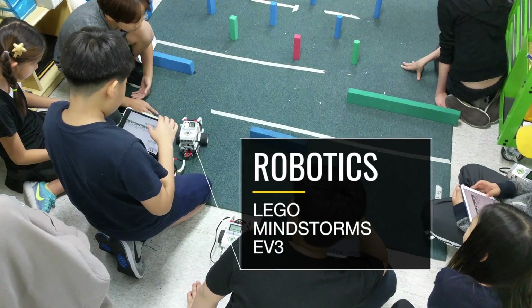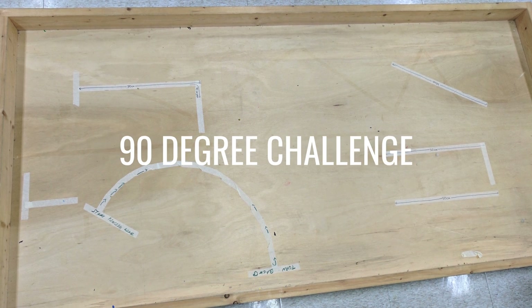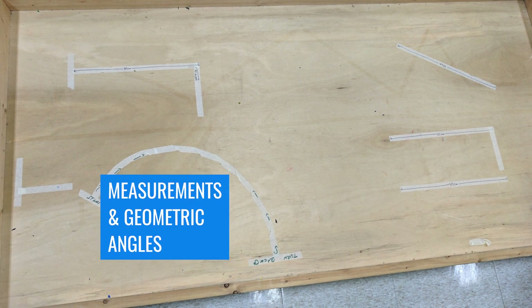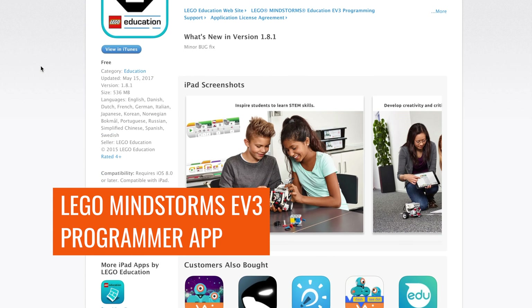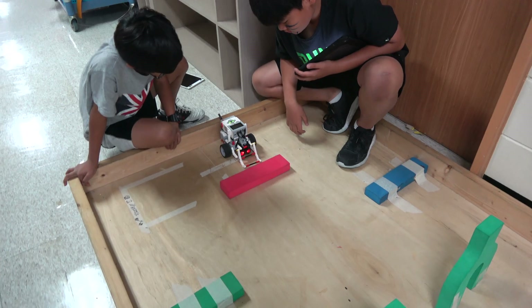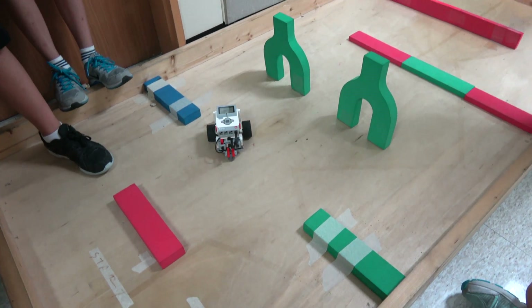They learned how to program a LEGO Mindstorm EV3 robot through three challenges: the tube lift challenge, the 90 degree challenge, and the 50 centimeter challenge. These challenges required them to use mathematical concepts of measurements and geometric angles. They used the LEGO Mindstorm EV3 programmer app to code their robot to take action. Finally, students carried out tests in the robotics arena and identified and fixed the bugs found in their code.